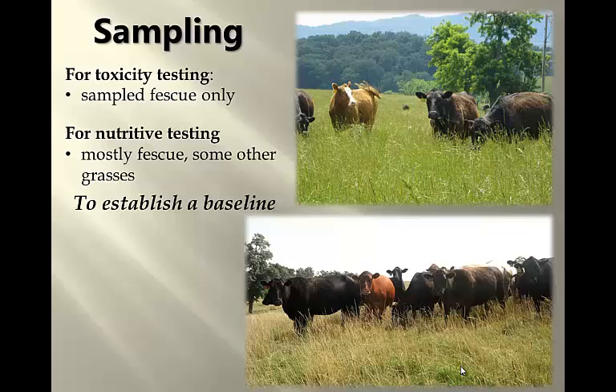For the nutritive testing, again it was a grab sampling kind of randomly across the pasture, and this was mostly fescue plants. I know there were some other grasses in there — we weren't quite as concerned with getting just fescue for the nutrient content. But the reason we tested only fescue was because we wanted to get a baseline for what our potential toxicity is if you had a monoculture fescue stand.